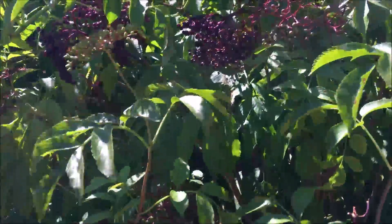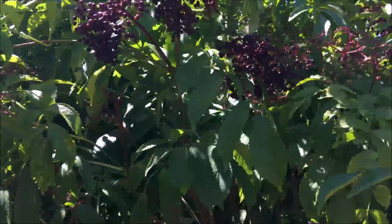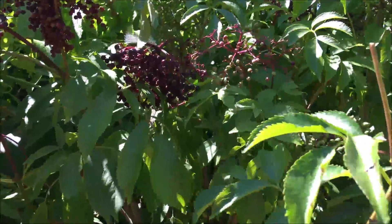Here's our elderberries — we've got some of them starting to ripen up. In the past we've made elderberry wine, elderberry syrup, and elderberry jam out of them.